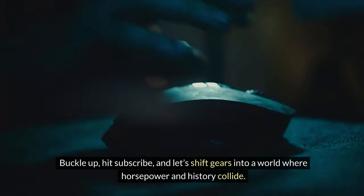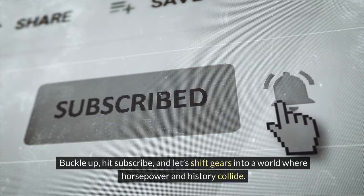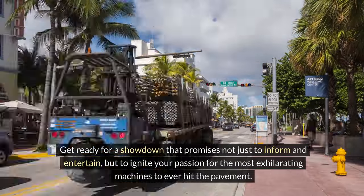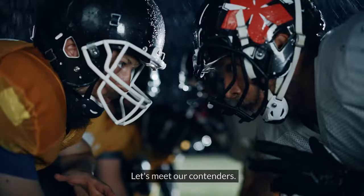Buckle up, hit subscribe, and let's shift gears into a world where horsepower and history collide. Get ready for a showdown that promises not just to inform and entertain, but to ignite your passion for the most exhilarating machines to ever hit the pavement. Let's meet our contenders.